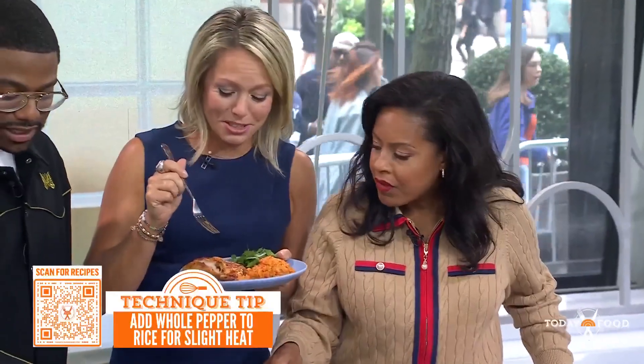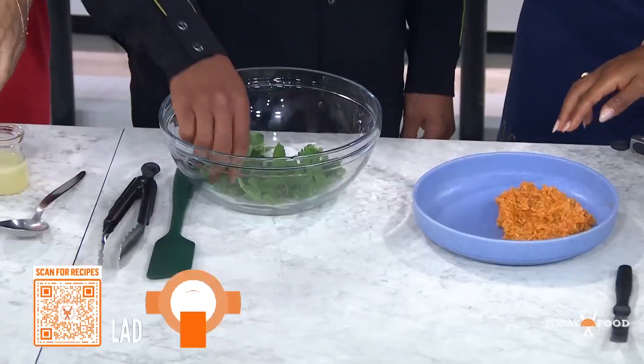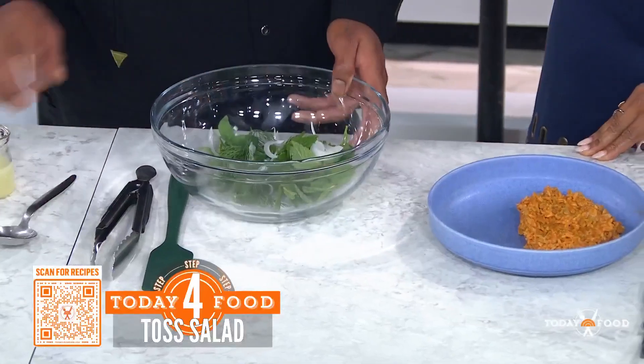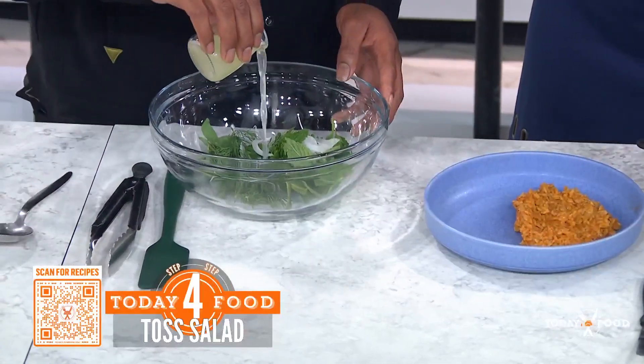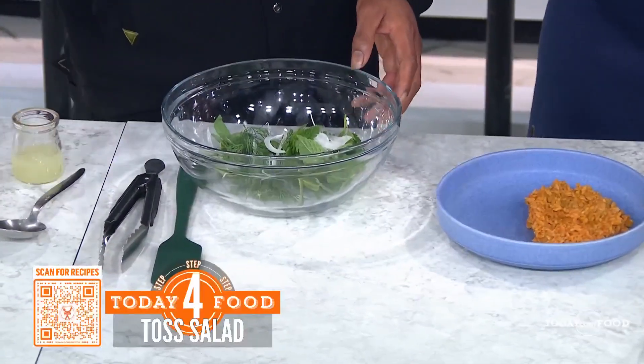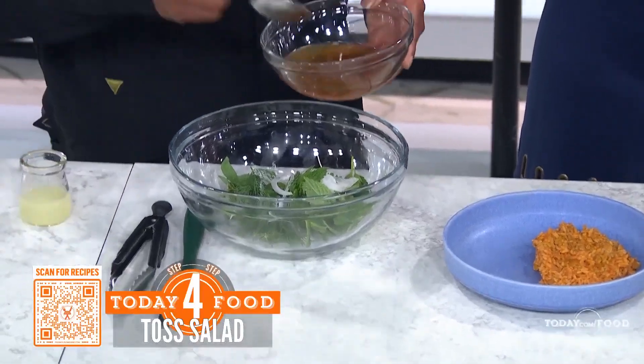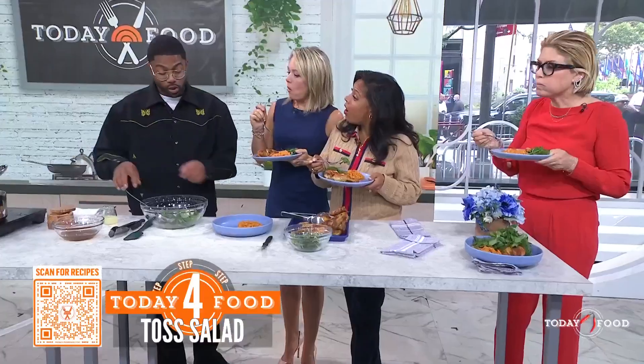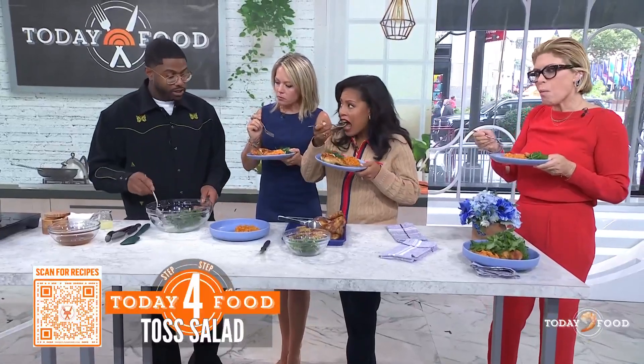Then we make a little herb salad — some mint, some basil, some fennel, some dill, some raw red and white onions. And we pour in a little bit of lemon juice and a little bit more of that spice oil from earlier. So we make a little herb salad to go on top.